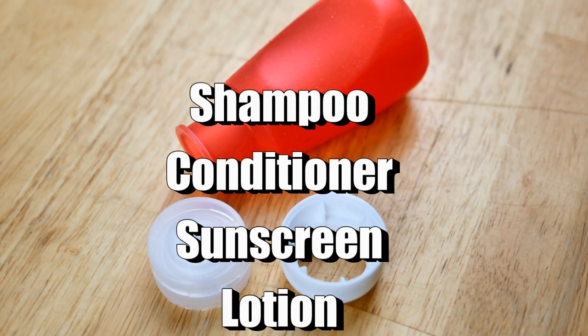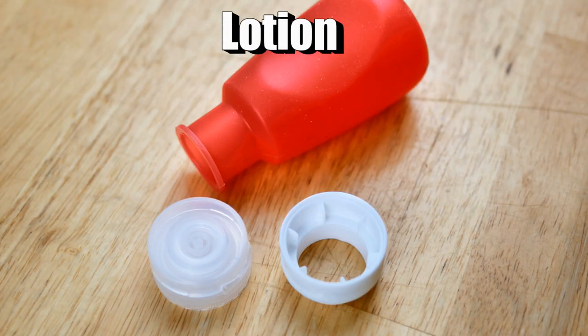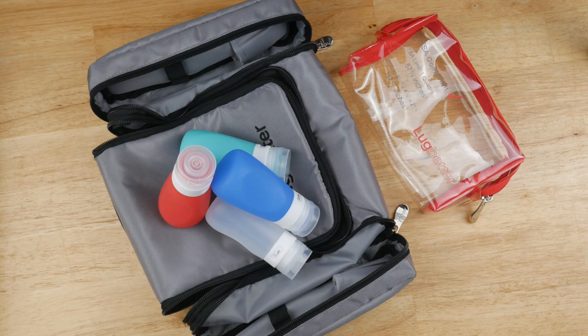In addition, it has a little labeling system built on it. You can fix the lid to label your bottle as either shampoo, conditioner, sunscreen, or lotion — which is really neat. A lot of times these bottles run three to four dollars a piece at big box stores, so the price point for this entire toiletry kit is under $13, and you get all of those plus the kit itself.